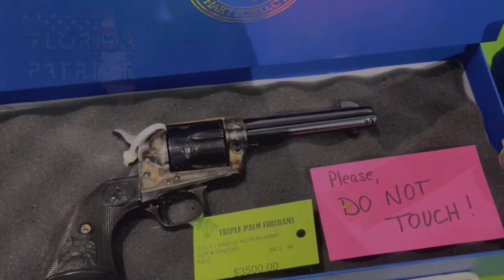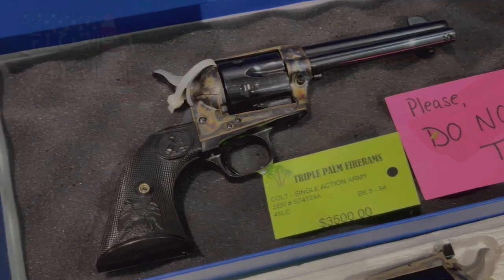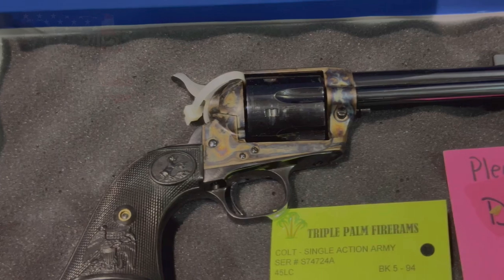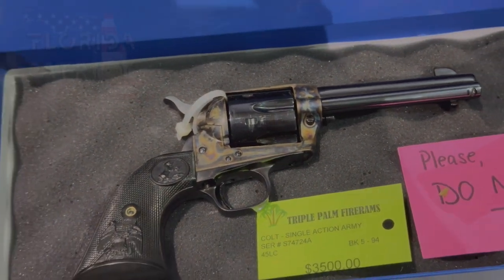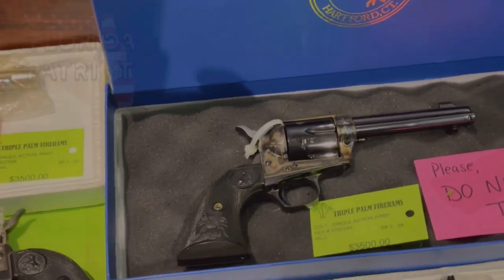This one is definitely not coming in at $500, but just look at how beautiful this Colt is. It is coming in at $3,500 — absolutely beautiful. Just wanted to share that with you guys. Let's get back to the video.